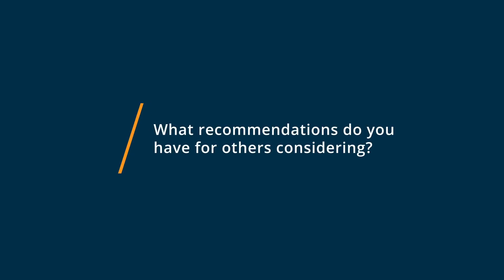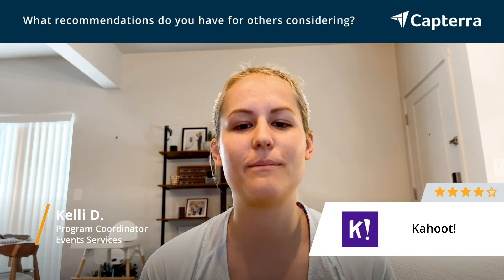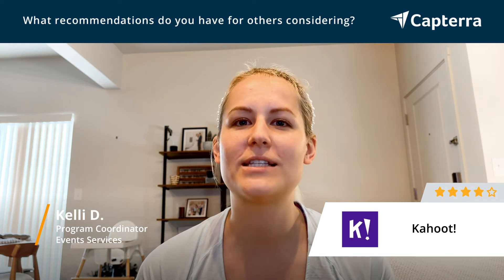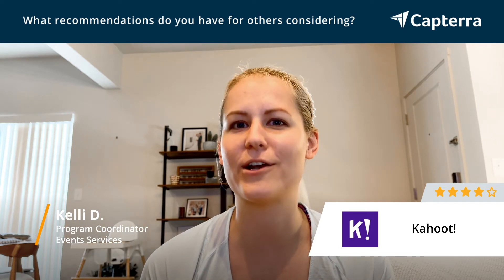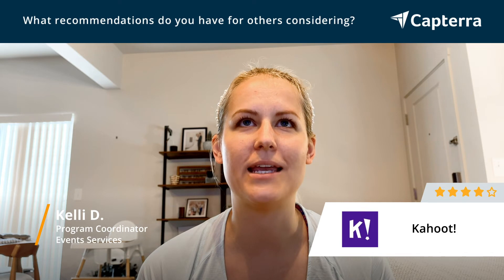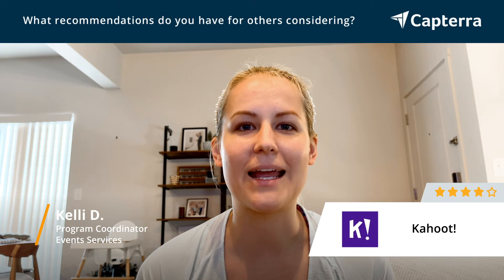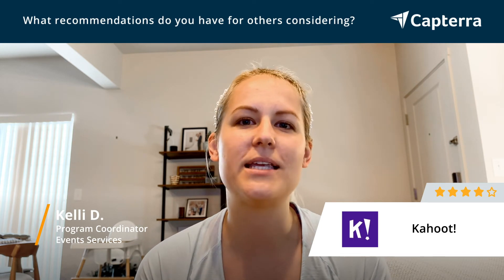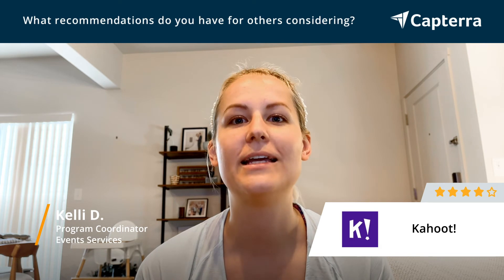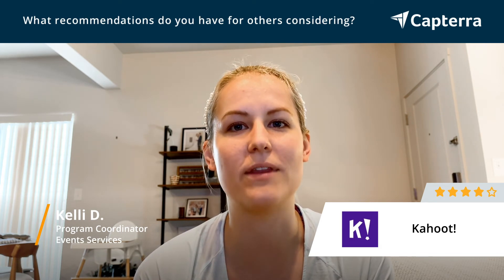The best piece of advice I could give to someone interested in bringing Kahoot to their business or organization is to try it out for yourself. There are a lot of pre-made quizzes that you can use — just get on there and try it with a group in training or something to see how it works. Once you see how engaged people get when they're using it, you'll realize the benefit it can bring. It's also nice to see what kind of functionality it has by actually getting on your phone as someone taking one of the quizzes or participating in one of the games or programs.